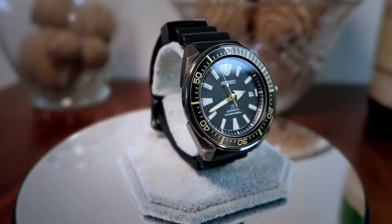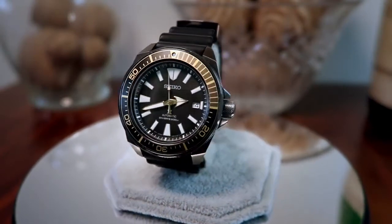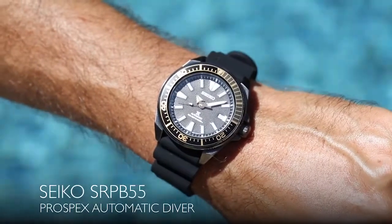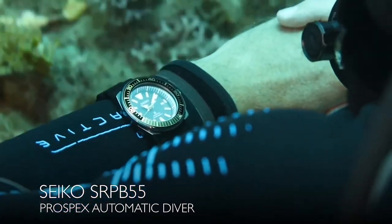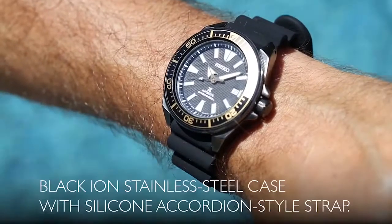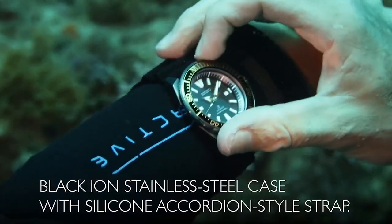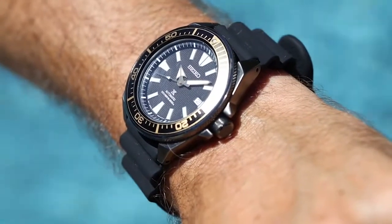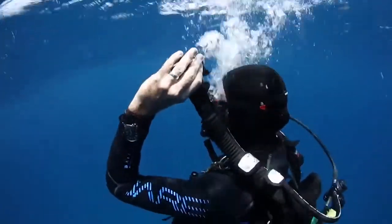Seiko remains an industry leader when it comes to automatic dive watches at a reasonable price point. This Prospex model has a 44mm case with a timeless design, as well as a beautifully patterned dial and contrasting markings. The sturdy automatic movement has a date complication and a power reserve of 41 hours. Seiko offers the watch with an easily interchangeable silicone strap.